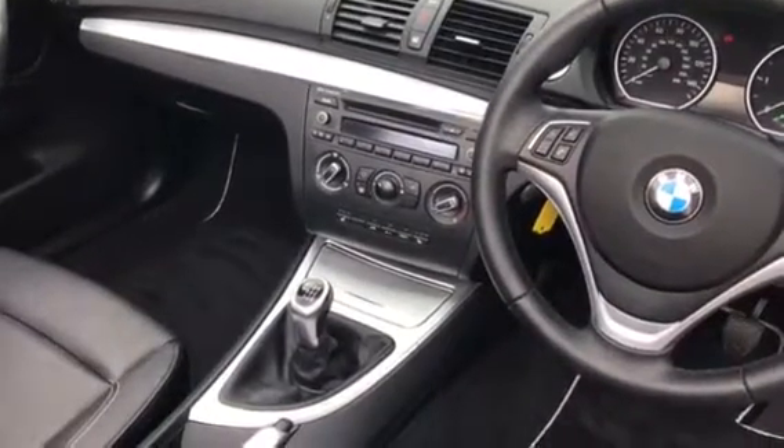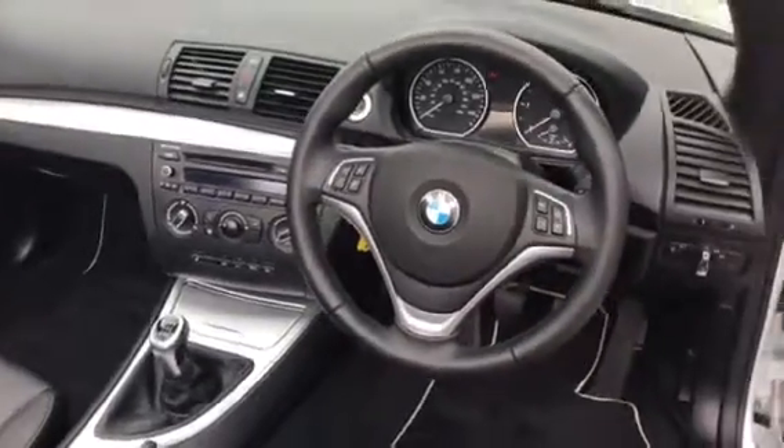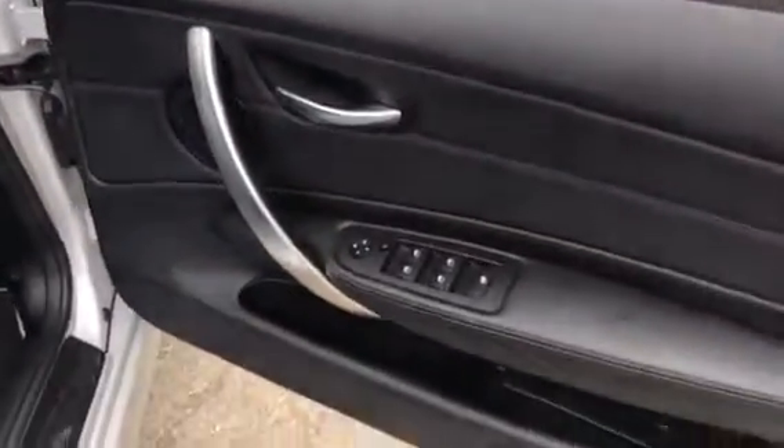Air conditioning, heated front seat, and auto stop-start technology, multifunction steering wheel, electric door mirrors and windows.